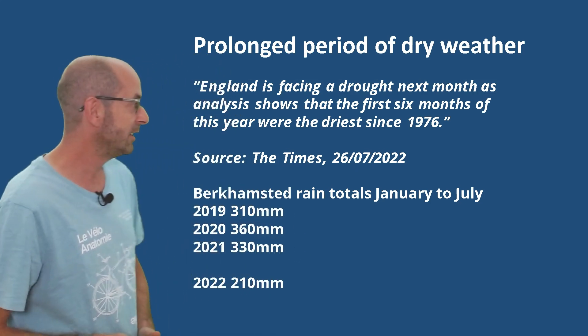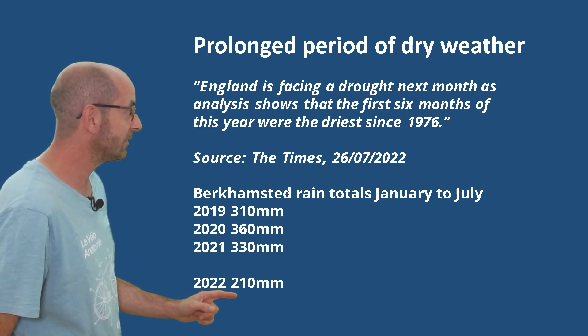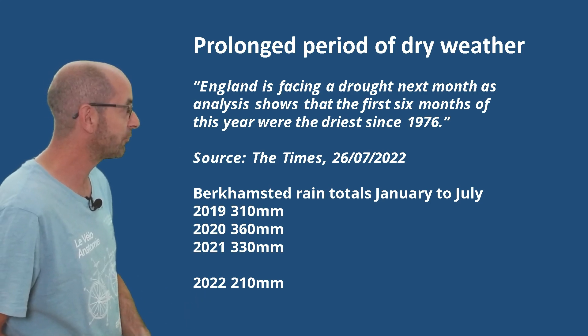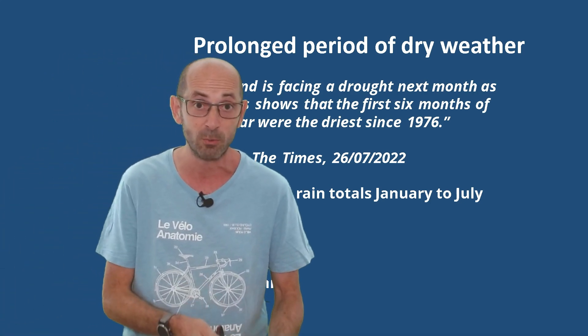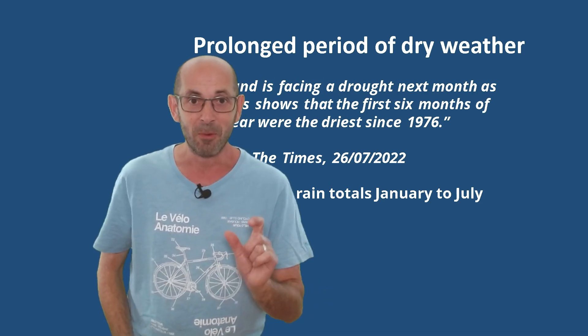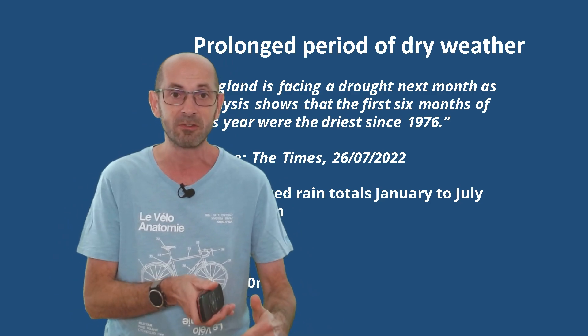In fact, the readings from my weather station here in Berkhamsted illustrate this. 210 millimetres so far in 2022 — that compares to well over 300 at the same point in the year during 2021, 2020, and 2019. Well, are things set to change as we go through the next two weeks?